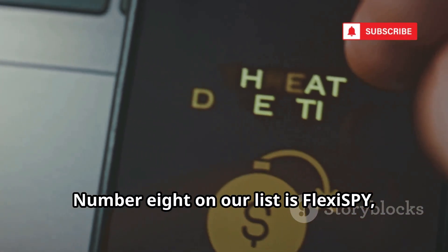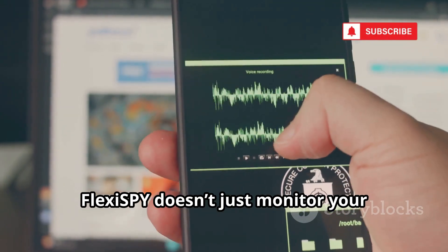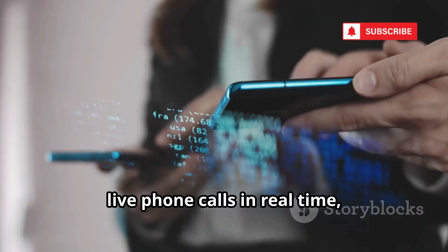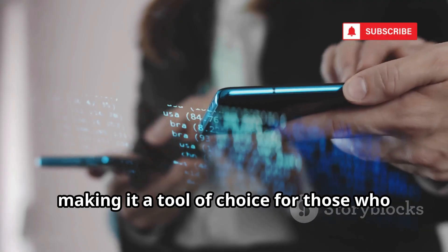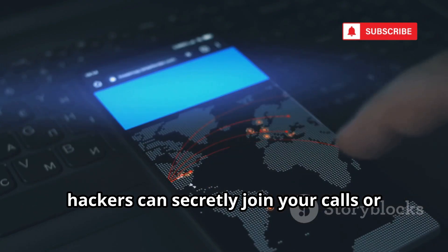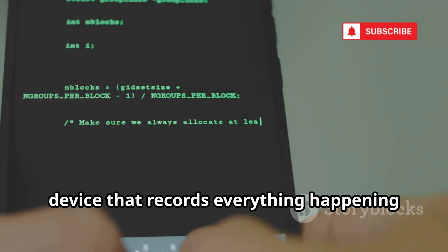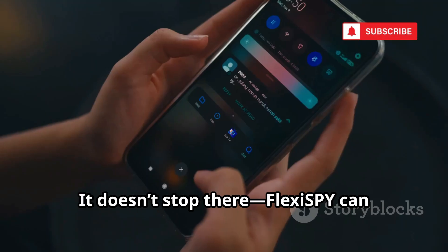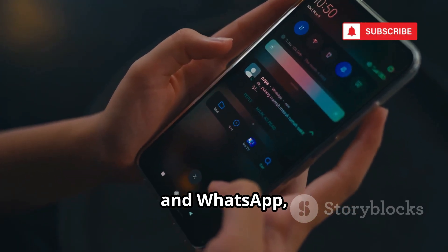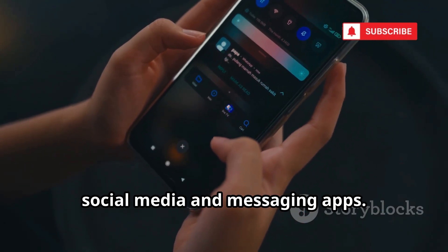Number eight on our list is FlexiSPY, and for good reason — it's a true powerhouse in the world of surveillance apps. FlexiSPY doesn't just monitor your device. It takes things to the next level by allowing users to intercept and record live phone calls in real time, making it a tool of choice for those who want complete access. Hackers can secretly join your calls or even activate your microphone remotely, turning your phone into a live listening device. FlexiSPY can also capture VoIP calls from apps like Skype and WhatsApp, take secret photos and videos using your camera, and monitor activity across all major social media and messaging apps.